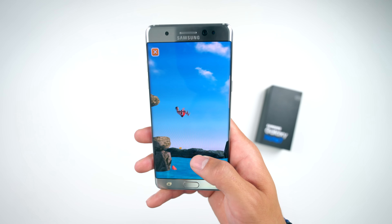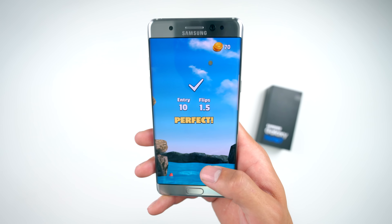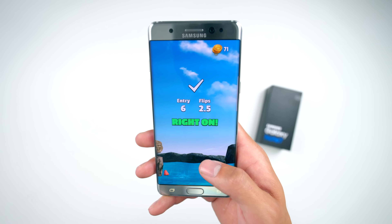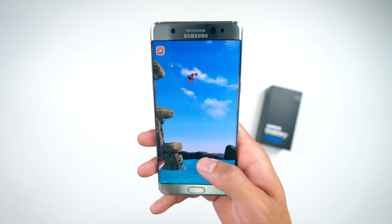This next app I actually just downloaded because it was trending over on the Play Store. It's called Flip Diving, and as the name implies, you dive and perform flips off a cliff. Tuck, one flip, two flips, three — into the water, good landing. I'm getting pretty high here, things are getting dangerous. And yep — backflop.